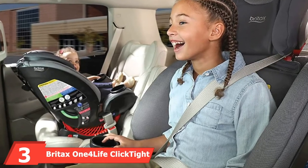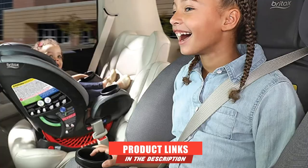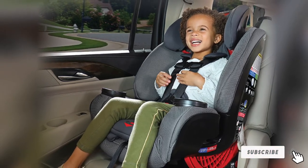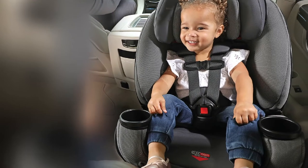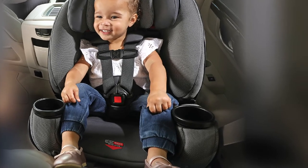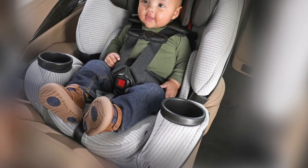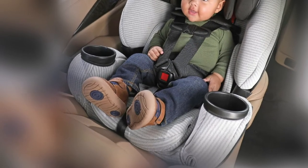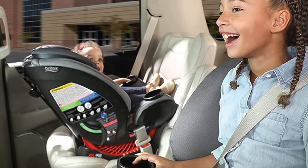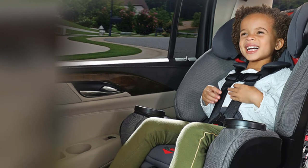The number 3 position is held by the Britax One4Life ClickTight All-in-One Car Seat. Britax brings an all-in-one compact car seat designed to follow your child's growth until they are ready to use a safety belt only. What makes it unique is its high adjustability and practical design in a compact package that fits even the smallest cars. The seat measures 20.5 x 19.5 x 25 inches and accommodates infants from 5 to 20 pounds, toddlers from 20 to 50 pounds, preschoolers from 22 to 65 pounds, and big kids from 40 to 120 pounds. There are two layers of impact protection on both sides, plus the unique SafeCell technology crumples to absorb energy during crashes, and the V-shaped tether prevents seat movement in crashes.